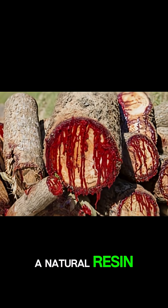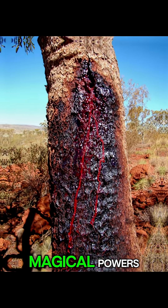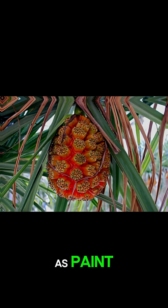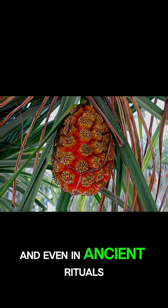It's a natural resin that ancient people believed had magical powers. They used it as medicine, as paint, and even in ancient rituals to symbolize life and protection.